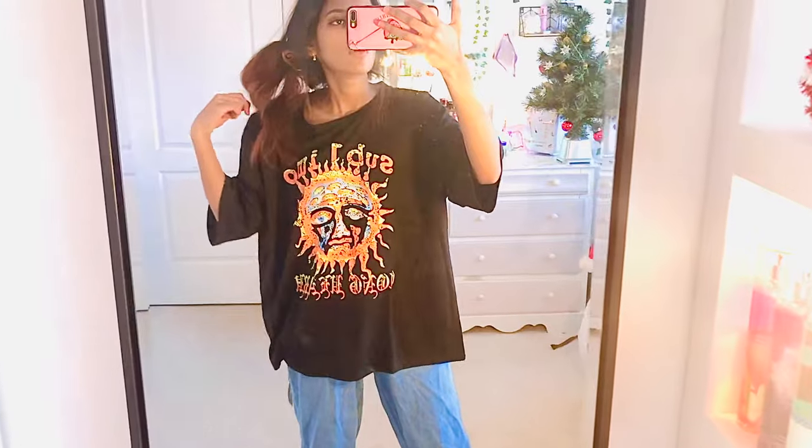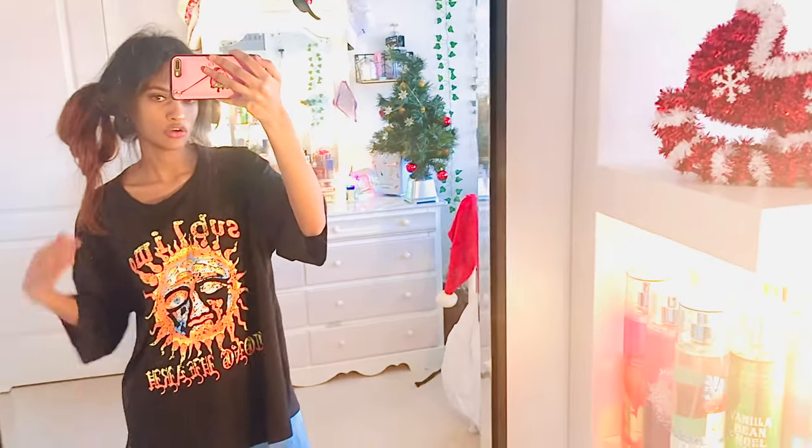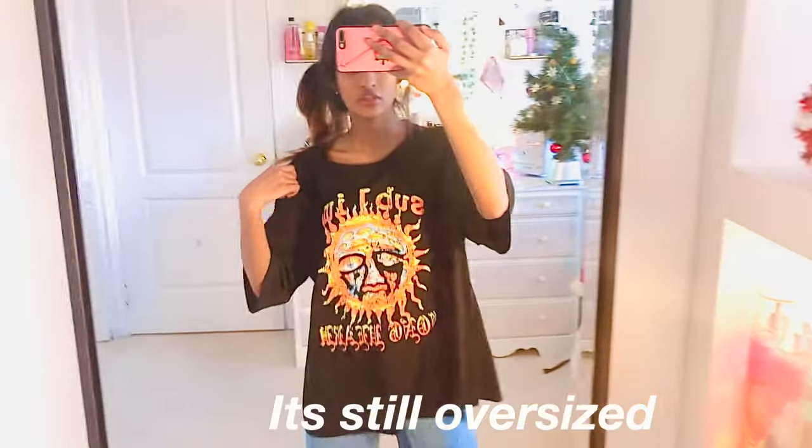As you can tell, even though I got this in a size small it's still really oversized, which I really like. So if you're getting this top, try getting it in your size because it's still pretty oversized. It's really cute and it looks really cute with these jeans. I don't have a lot of graphic t-shirts but this one is so comfortable and so cute. I feel like it would look cute with a pair of aviators.